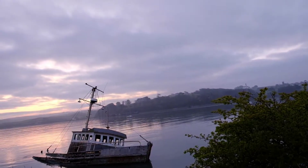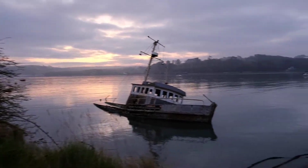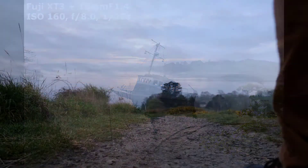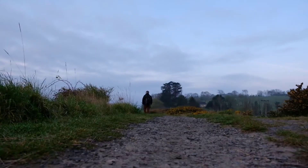Over in the background you can see Tapeley estate just coming out of the mist, and I think we'll just get some of these reeds and grasses in the front. That looked quite nice.